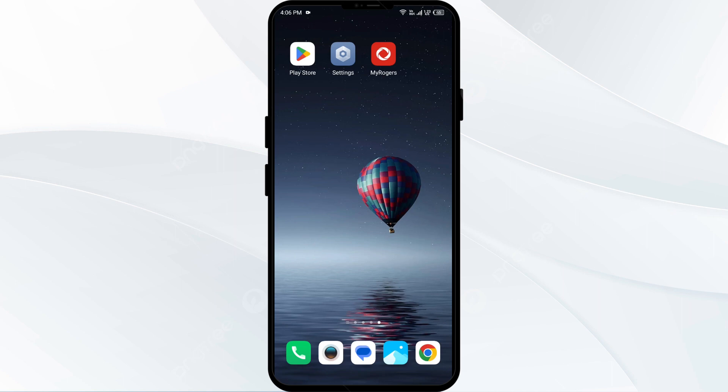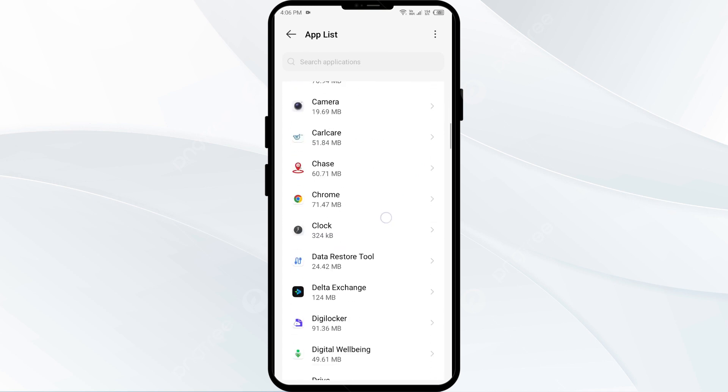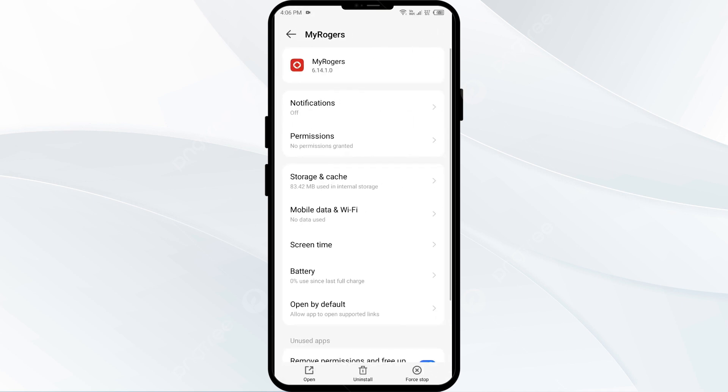The first solution is to force close and restart the Rogers app. Go to your phone settings, open App Manager or Apps, and select the Rogers app from the app list. Click on Force Stop from the bottom right corner, confirm by clicking OK, and then reopen the My Rogers app.